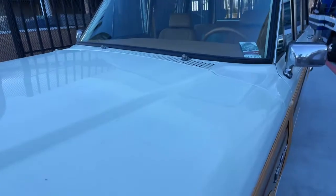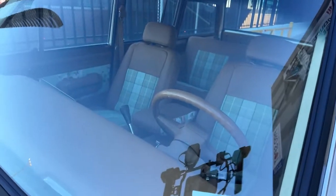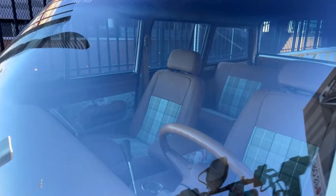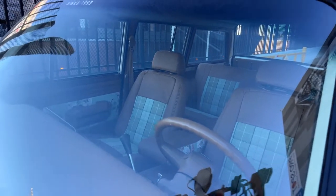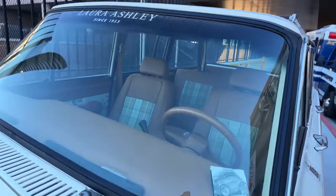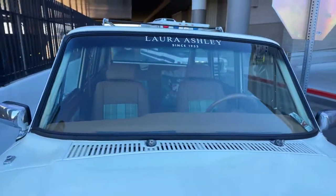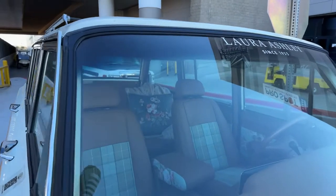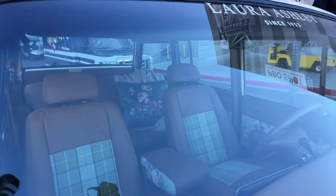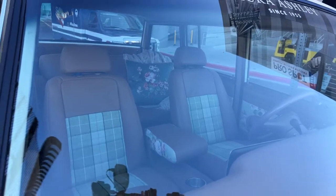We actually had an original upholstery shop lined up and then they just kind of pulled out last minute. So we got super fortunate — we found a shop called Upholstery by Poe in Bryan, Texas, literally 10 minutes from my house. This guy is so talented. He took my sketches and the materials I gave him and put this together in about a week and a half, two weeks, all from scratch.